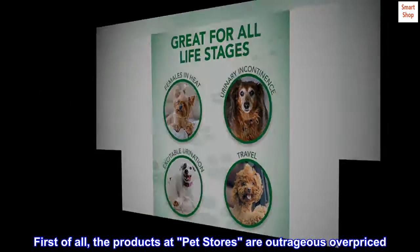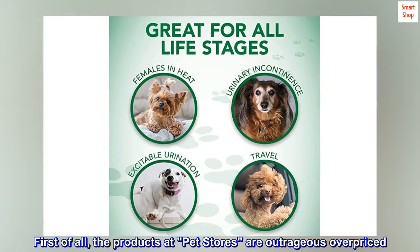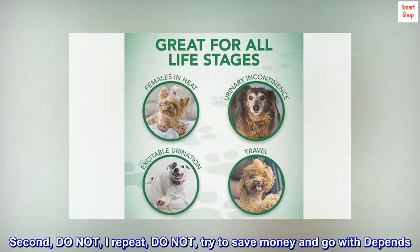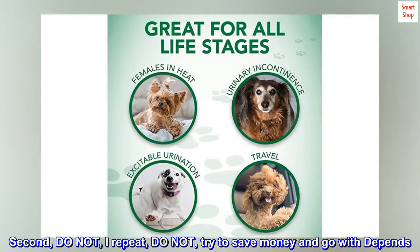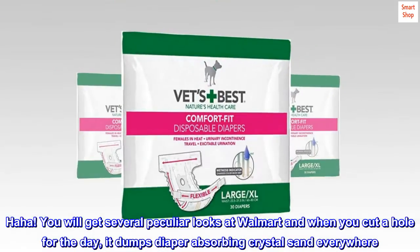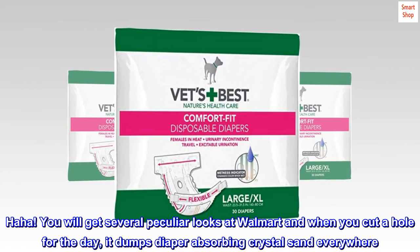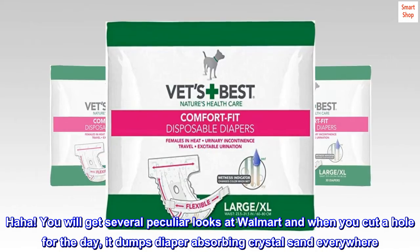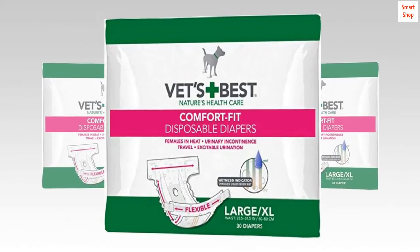First of all, the products at pet stores are outrageously overpriced. Second, do not — I repeat, do not — try to save money and go with Depends. Ha ha. You will get several peculiar looks at Walmart, and when you cut a hole for the tail, it dumps diaper-absorbing crystal sand everywhere. Everywhere.